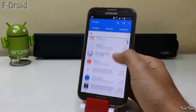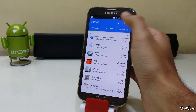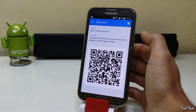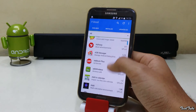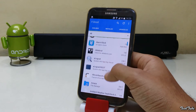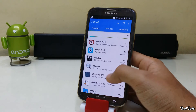Instead of having a store, it gives a list based on what repositories you have. New repositories can be added. Most of the stuff is free. The list of apps might be slim but the content is very good, and everything is open source, which is a huge plus, as there is often an open source option available for paid apps in the Play Store.